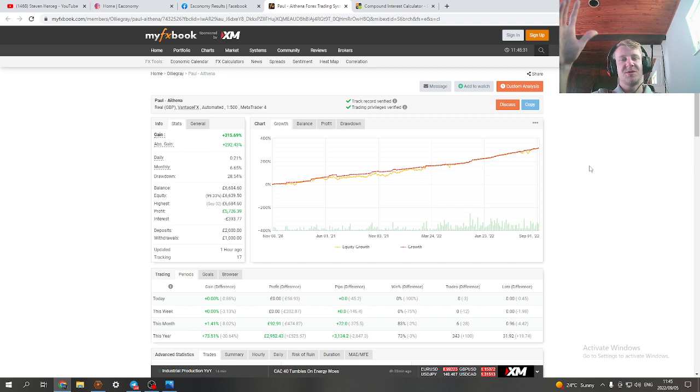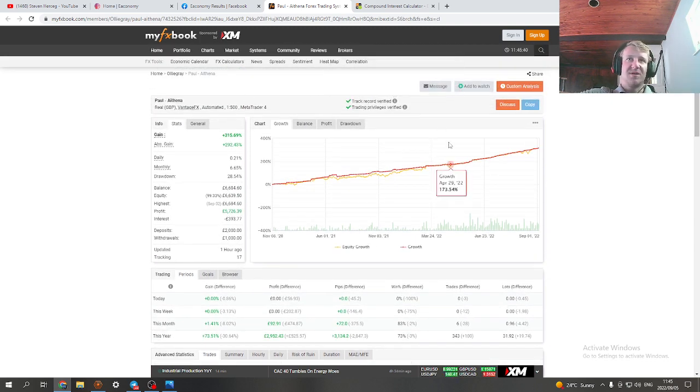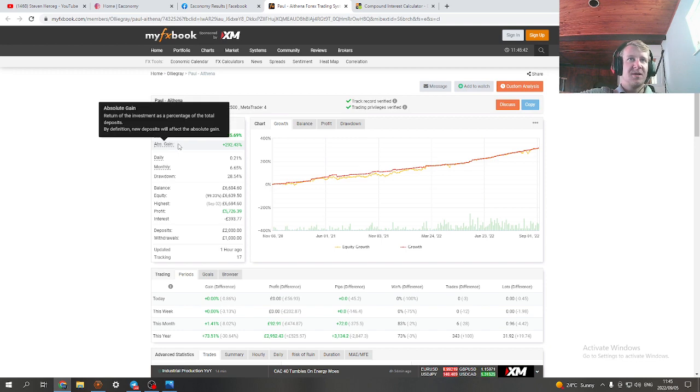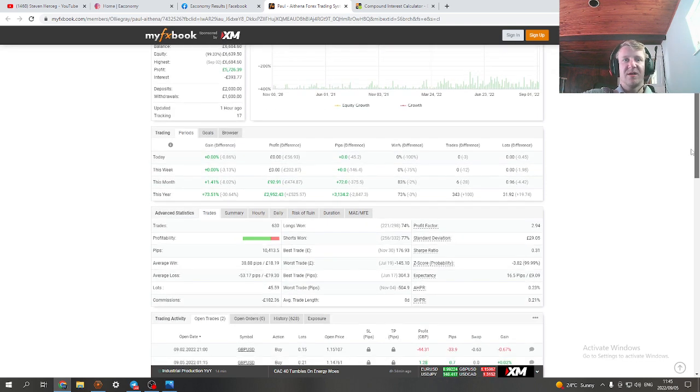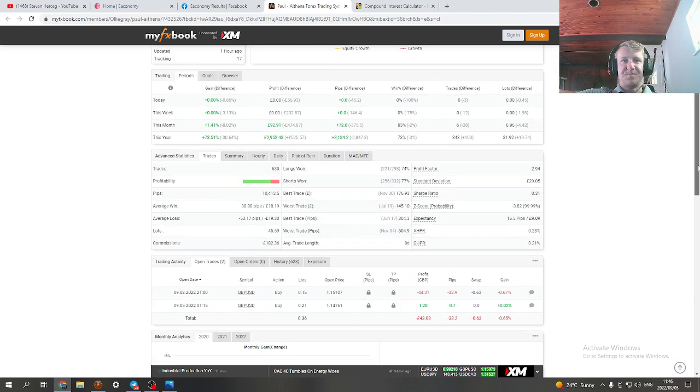Sometimes if the market is really difficult on the day, the bot won't trade at all — that's why you have to look at it over a month to see what returns you're making. The gain on this account is over 315 percent. Let's look at the settings and the percentages he's been getting — almost two years of verified real results, real trades.